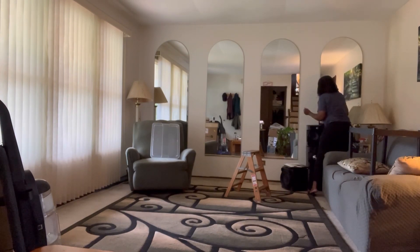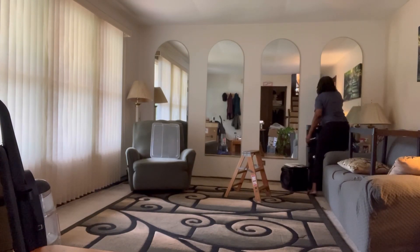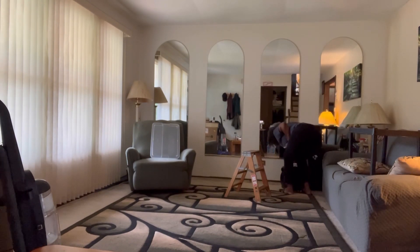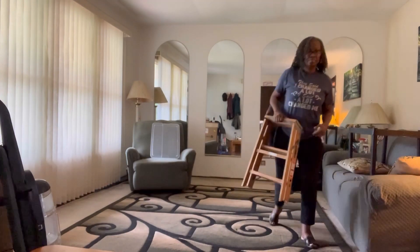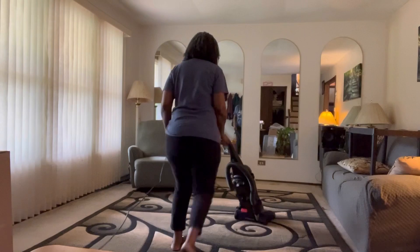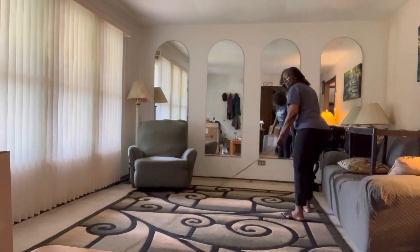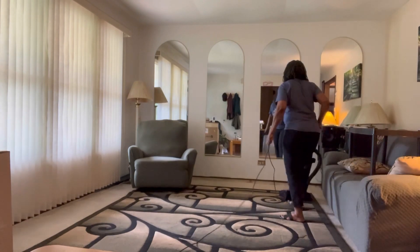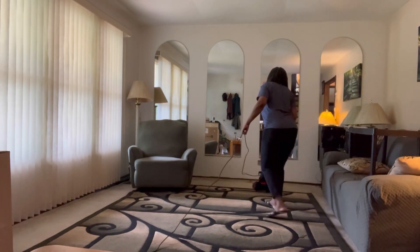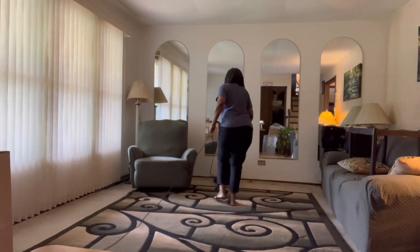I'm not gonna pull the couch out to clean behind it — that's just me. Almost done. I wish I had more wall space to put pictures on — I just got that one wall with my sign. Even though I love that sign and it looked really nice over the couch, I'm about to move the couch anyway.